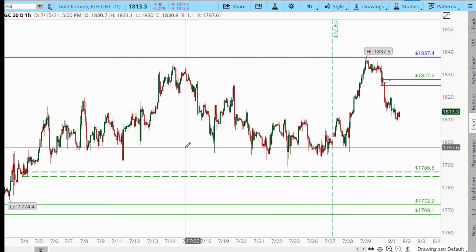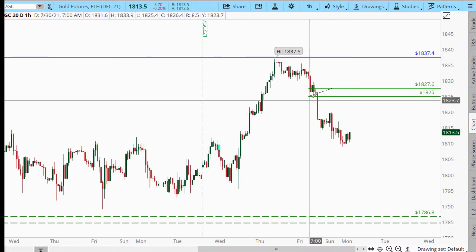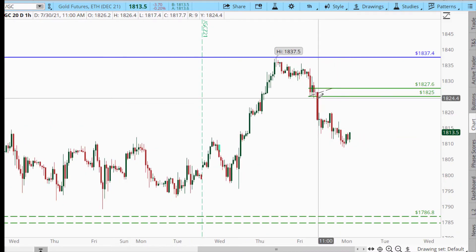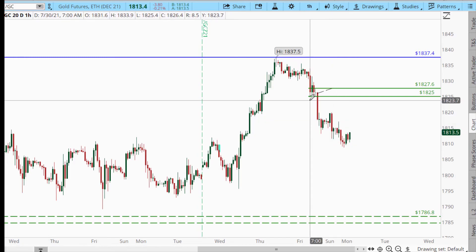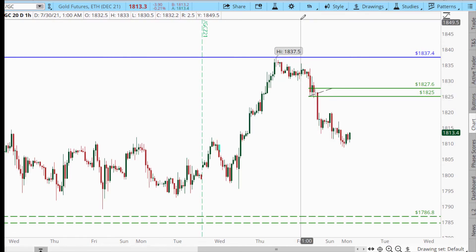And then you've got gold. In gold, we have another opportunity for a potential reversal, and it would be this area up in here. We just have not come back to retest that level as of yet. That area at 1825 to 1827 — I think that's a nice drop-base, a very nice drop off the hourly chart.